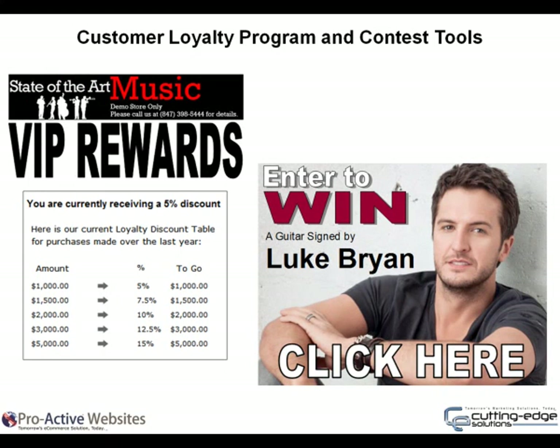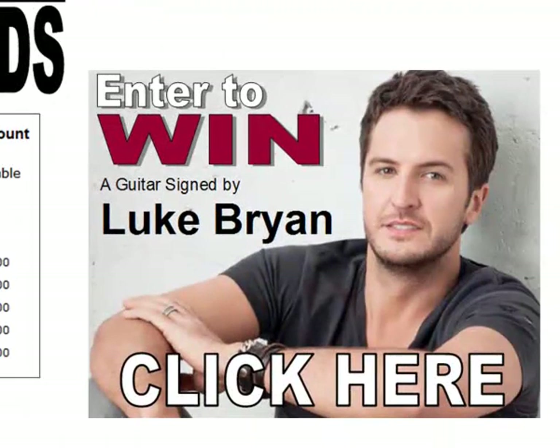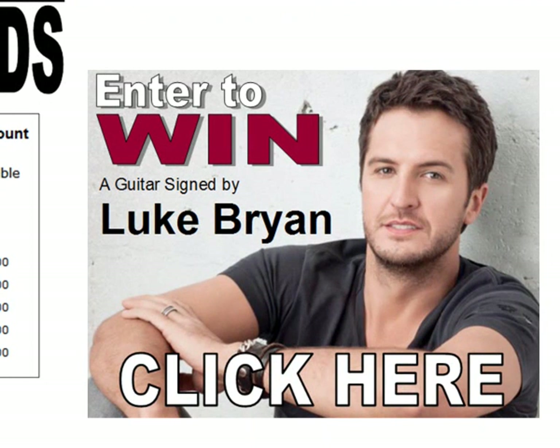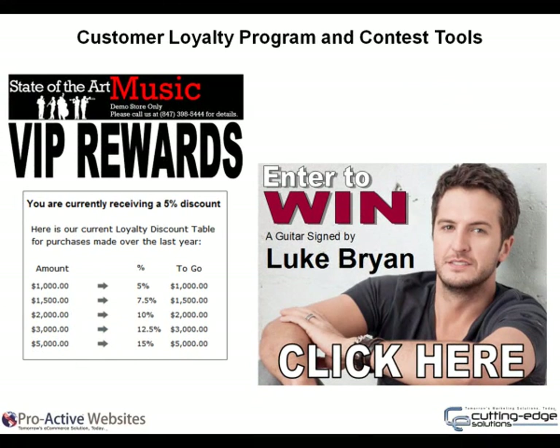Customer loyalty program with contest tools. Everything we do is designed to help you draw more customers and keep them coming back. Use the included VIP rewards tool to build customer loyalty. Set the dollar thresholds and watch your customers buy more from you — the more they spend, the more they save. The contest manager creates excitement and repeat business. The website collects names and email addresses which may be exported to your third-party bulk email tool. Social network links are included on the page, allowing your customers' word-of-mouth promotion to help drive traffic to your website and store.